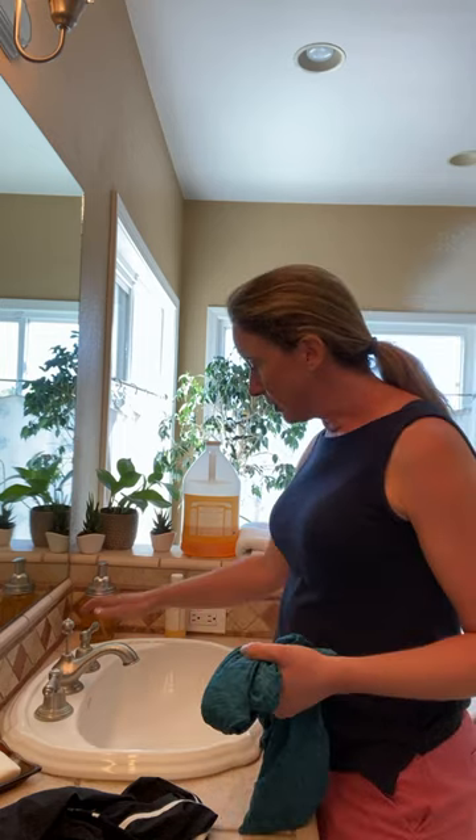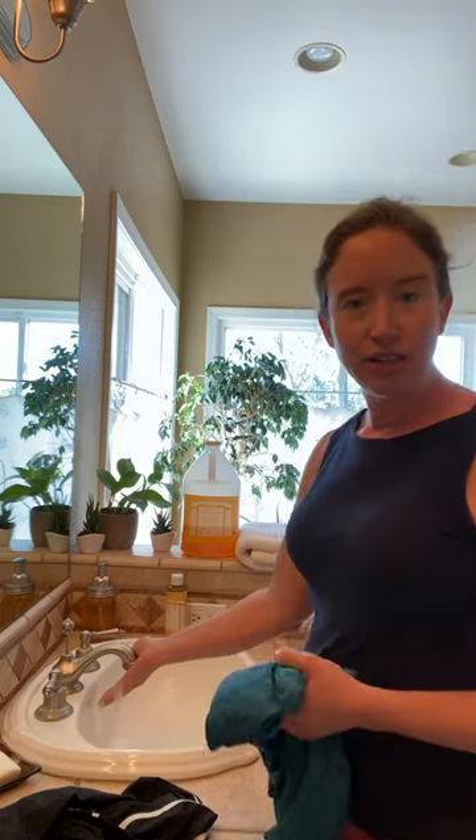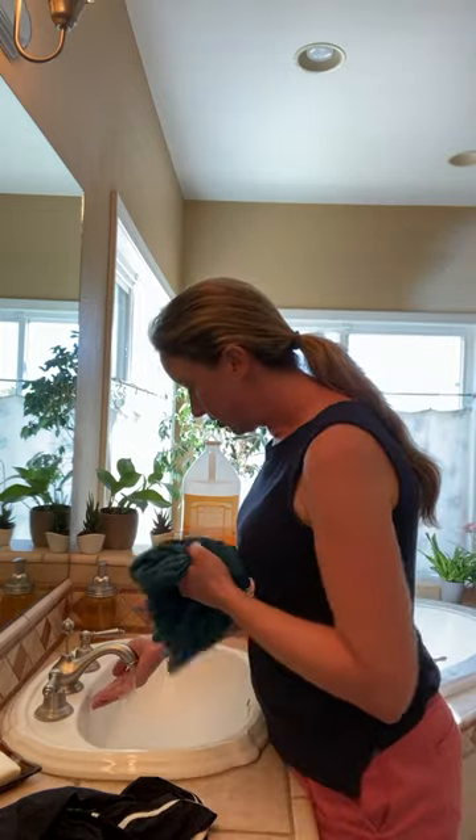Simple, simple — I just use cold water in the sink, just enough to get the items submerged. I'm going to wash my favorite exercise shirt here.